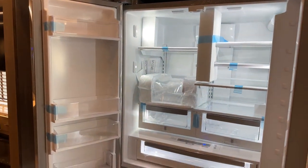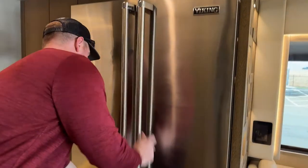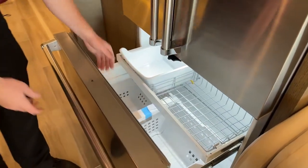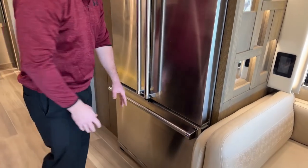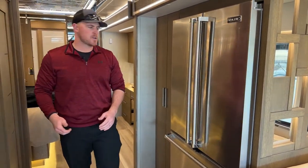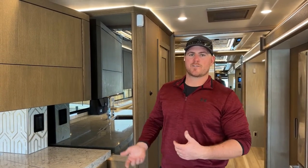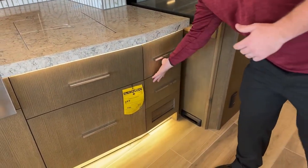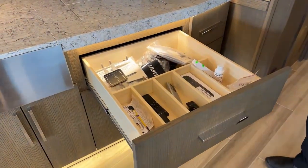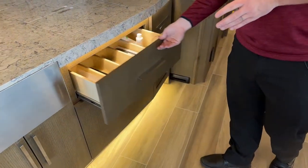We have the Viking refrigerator with the freezer down below — this is a residential refrigerator, so it runs off electricity only. That's one of the reasons we have two 3,000-watt inverters: to run this refrigerator you just need one of those inverters on. While you're driving, the coach charges off the alternator on the engine. While sitting still we have 440 watts of solar, or if in a campground plugged into shore power we charge that way.